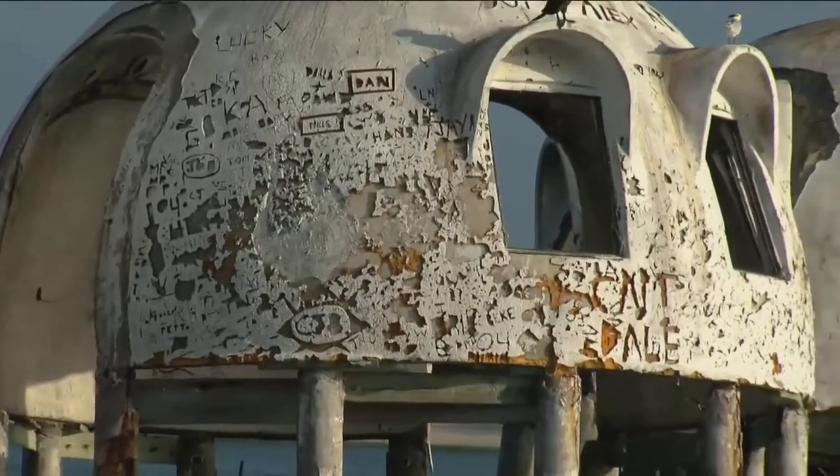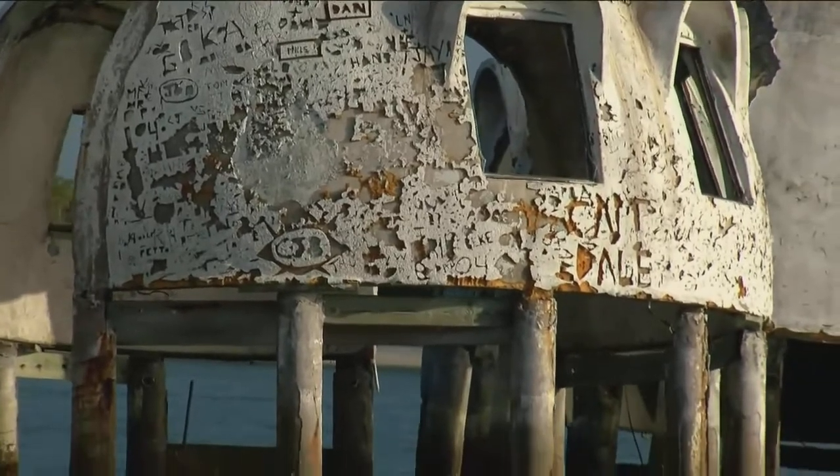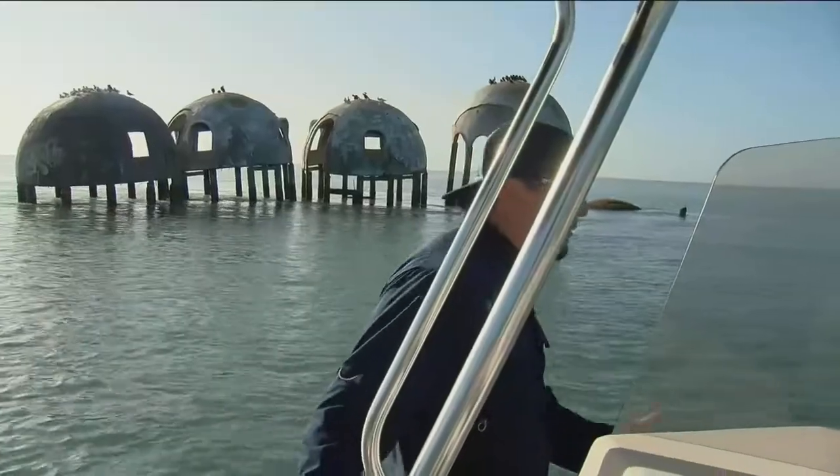Its dome shape played a crucial role in its design. There were no sharp corners for the wind to catch on, and it would roll right around the structure.